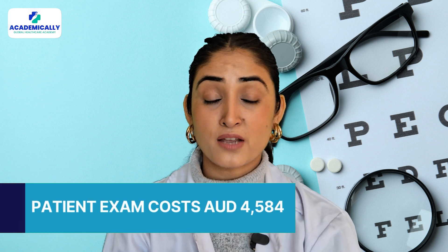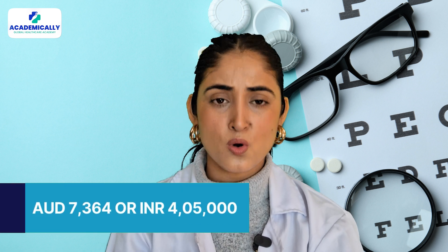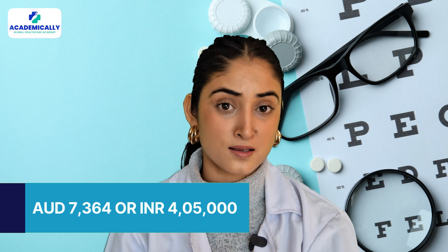The last step is the COE clinical exam, which consists of two parts. The skills exam costs 2,780 Australian dollars and the patient exam costs 4,584 Australian dollars. Combined, these come out to 7,364 Australian dollars, or around 4,05,000 Indian rupees.